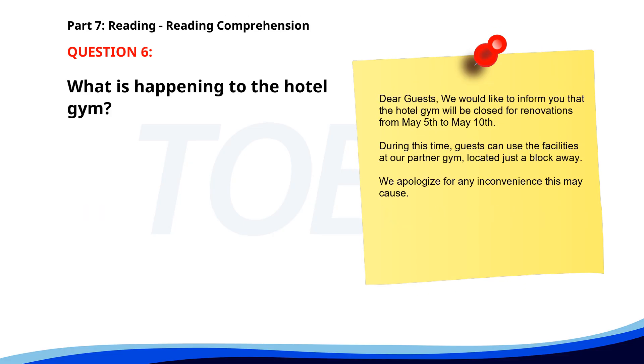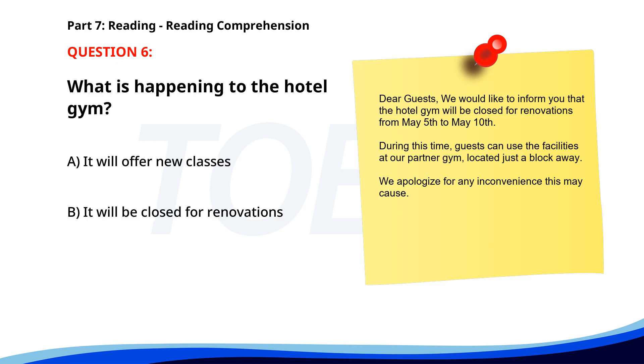Number six. Dear guests. We would like to inform you that the hotel gym will be closed for renovations from May 5th to May 10th. During this time, guests can use the facilities at our partner gym, located just a block away. We apologize for any inconvenience this may cause. What is happening to the hotel gym? A. It will offer new classes. B. It will be closed for renovations. C. It will remain open. The correct answer is B. It will be closed for renovations.